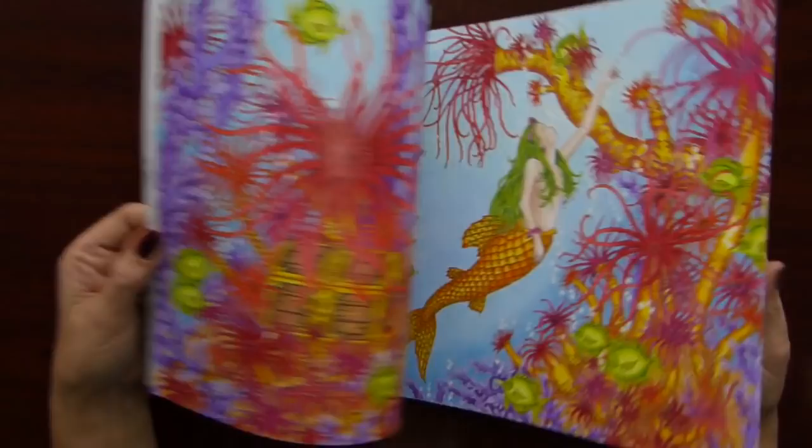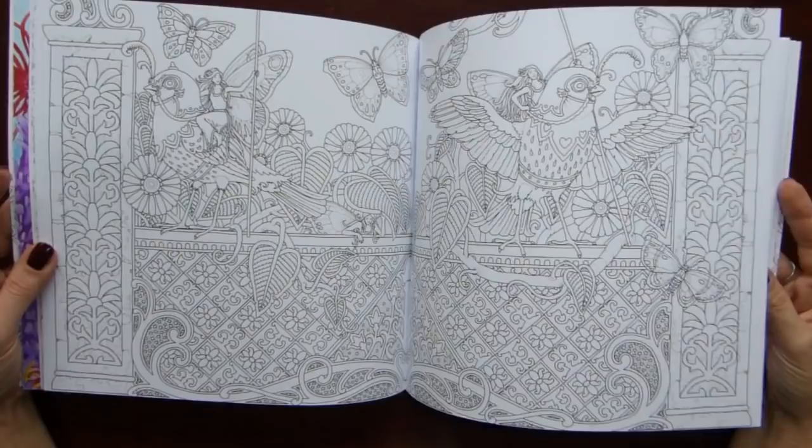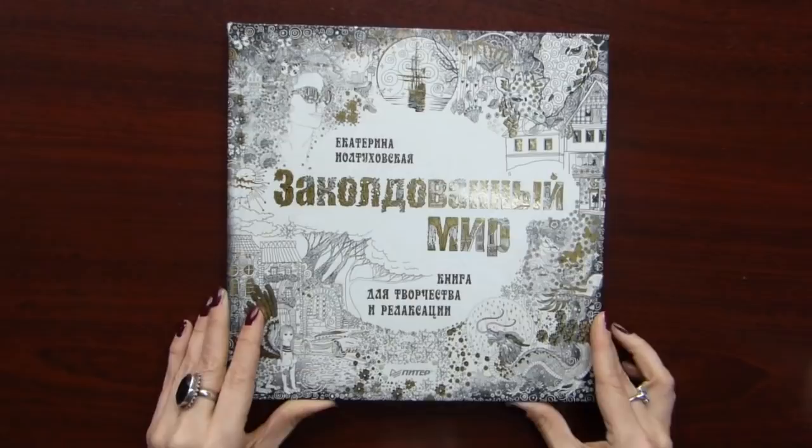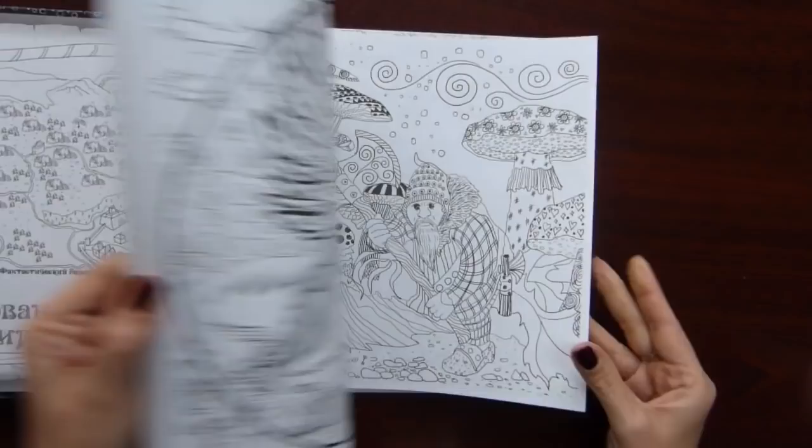It's thinner than the first one, but all the illustrations are in the same style. I did only this double spread in this book — nothing else so far. I love it. Too many books that I love. This is a Russian edition book — Enchanted World by Ekaterina Yoltukhovskaya.